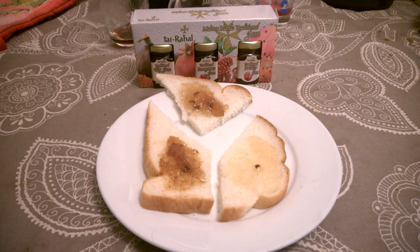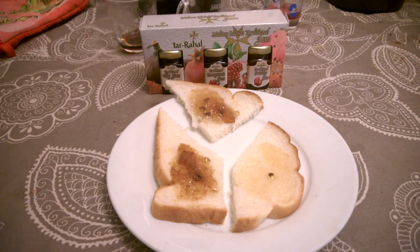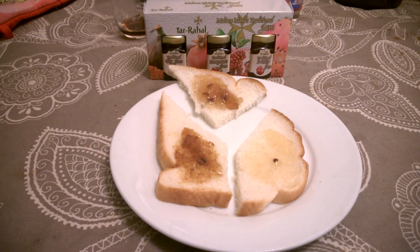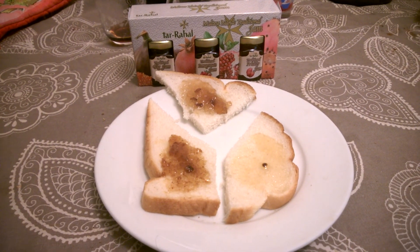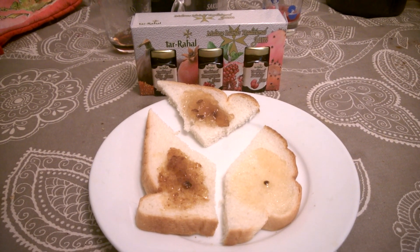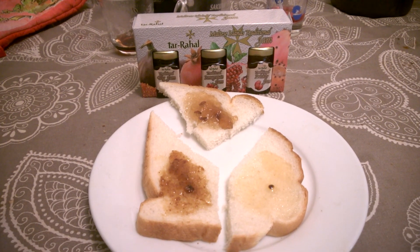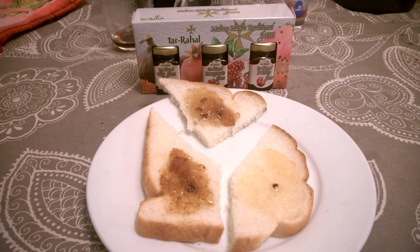So this year for our summer holiday we went to Malta, which is in Europe but probably closer to Africa than most of Europe. It's a fascinating mix of English culture, Italian, and some Arabic.